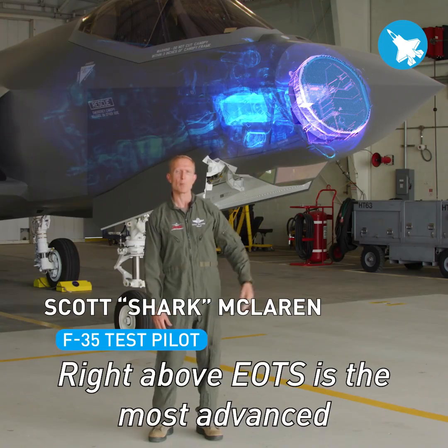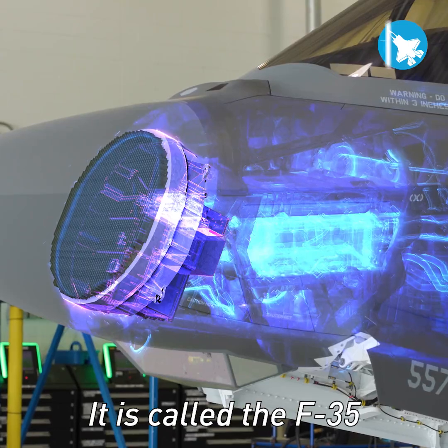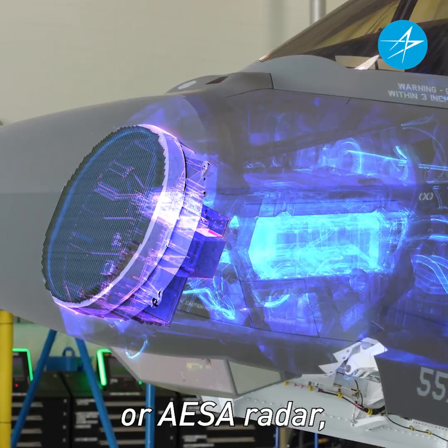Located in the nose of the F-35, right above EOS, is the most advanced radar system in production. It is called the F-35 Active Electronically Scanned Array Radar, or AESA Radar.